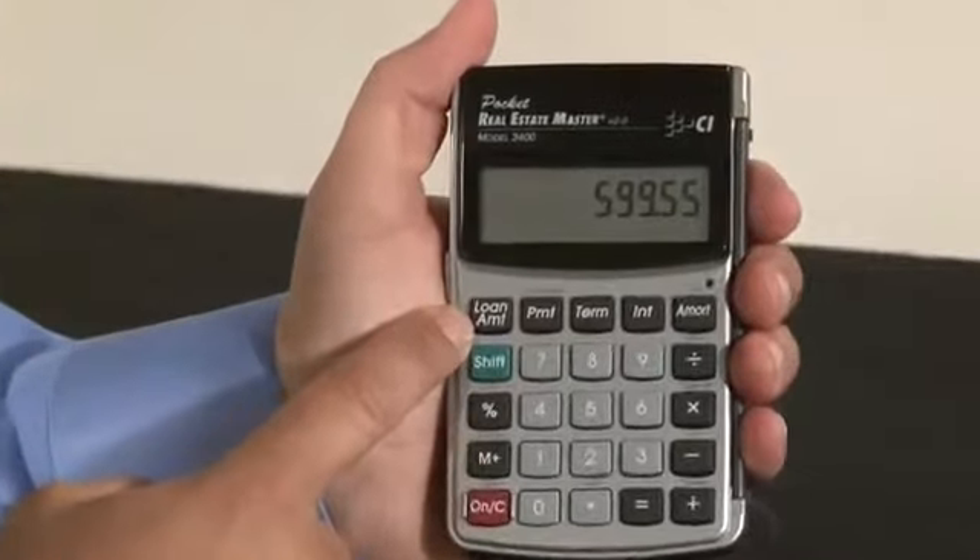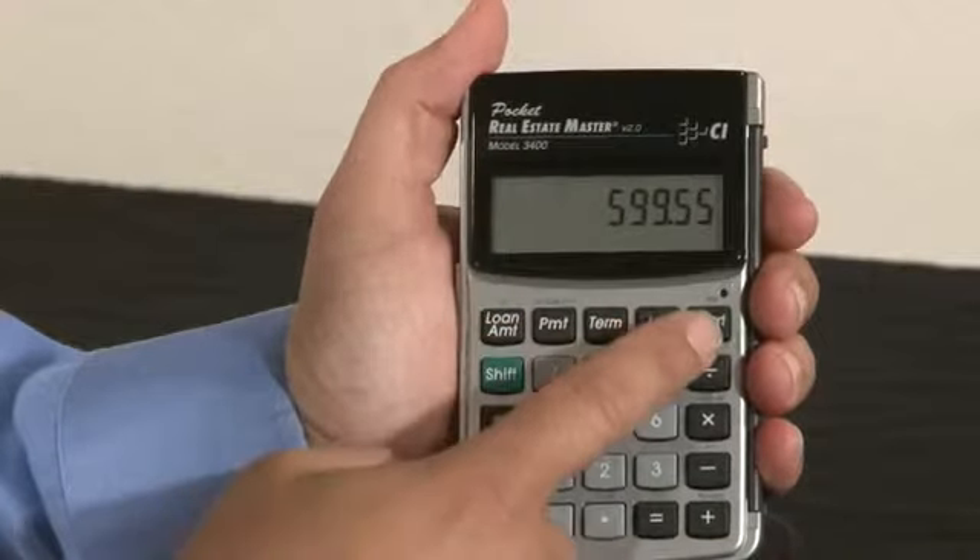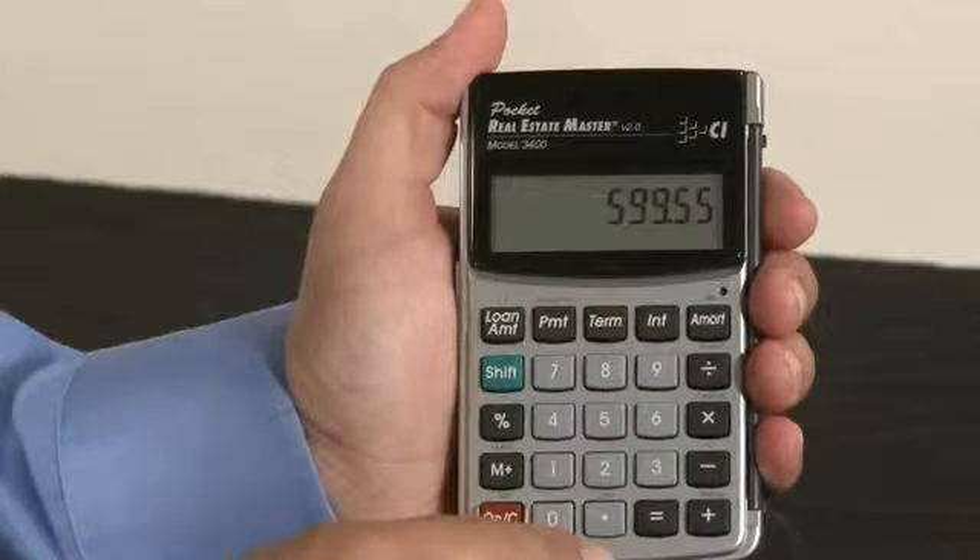This has all of our time value of money functions with our loan amount, payment, term, interest, and amortization. It also has a date math function.